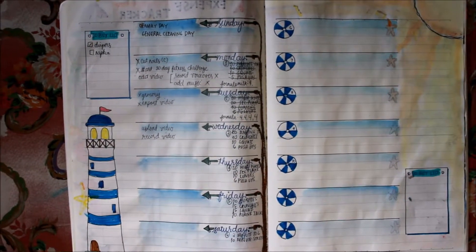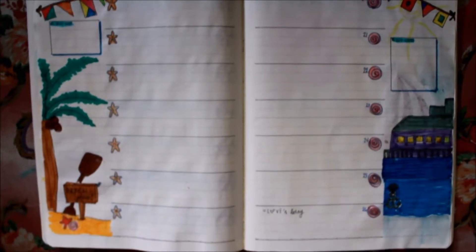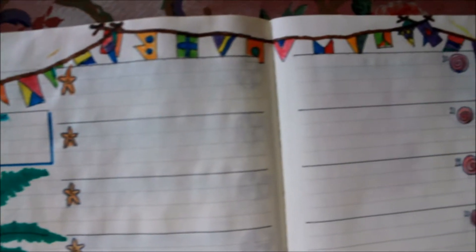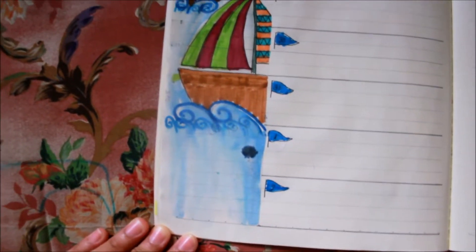And then for my weekly spread, here it is — with my tasks and Zimbabida. This is my second weekly spread for August. And then my last week of August weekly spread. That's it!